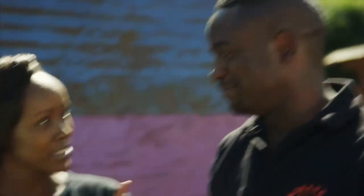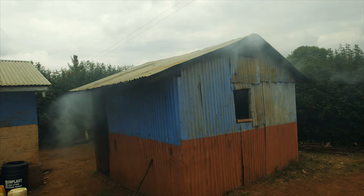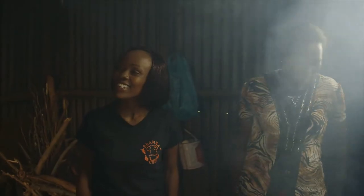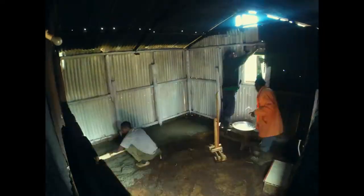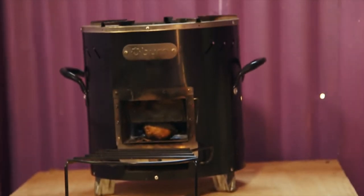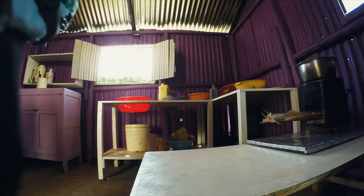When we first visited Mama George's kitchen, she was cooking on three stones. The kitchen was dark, smoky, and the walls were covered in soot. We got our Shamba Chef team in to transform it, including a new stove — the Kuni Okoa. I wonder if the kitchen has become dark and smoky again.